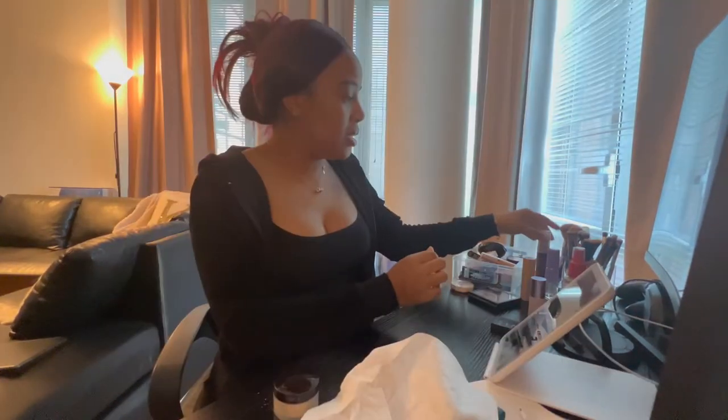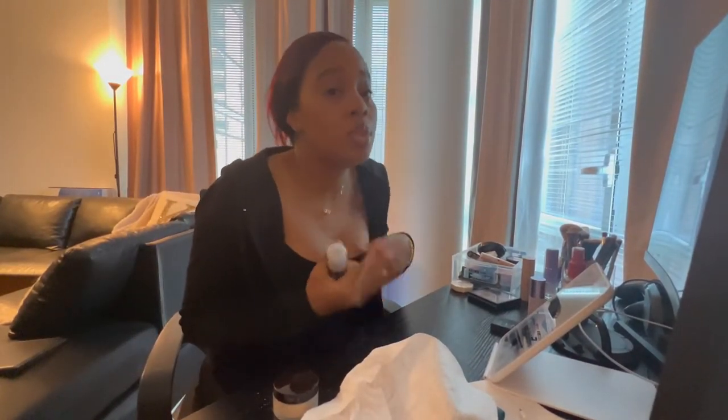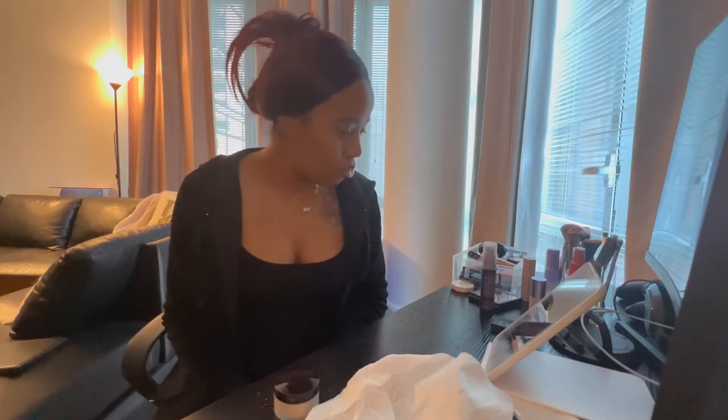Next I'm going in with the Urban Decay All Nighter setting spray. I don't know why because I might wipe this off soon. Okay guys, so this is my attempt at a natural everyday light makeup look. My brows are definitely a 3 out of 10. Overall I'd give the look a 6 out of 10 — could have been worse. Don't look forward to any more of these videos because I'm not doing them again.